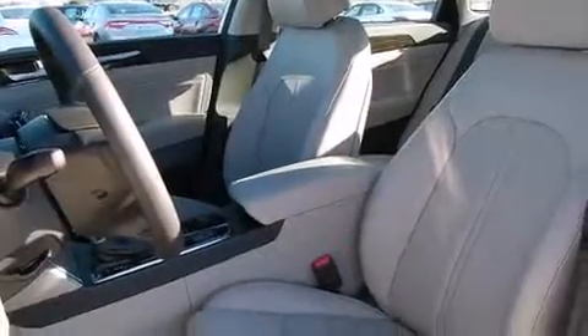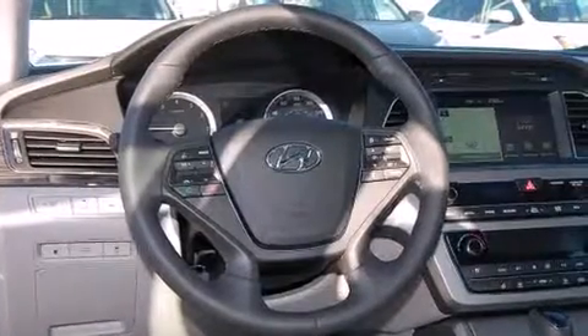The following features are also included: air conditioning with automatic climate control, cruise control, full power accessories, side curtain airbags, and child safety seat anchors.